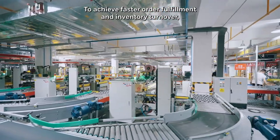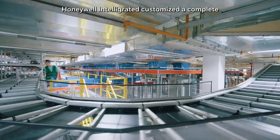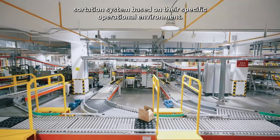To achieve faster order fulfillment and inventory turnover, Honeywell Intelligrated customized a complete sortation system based on their specific operational environment.